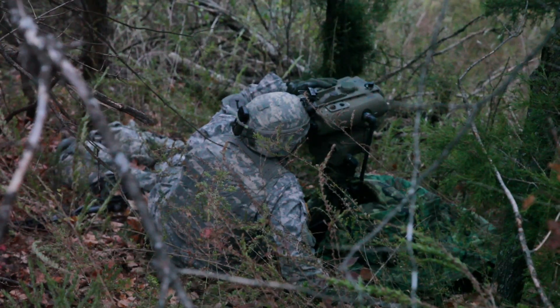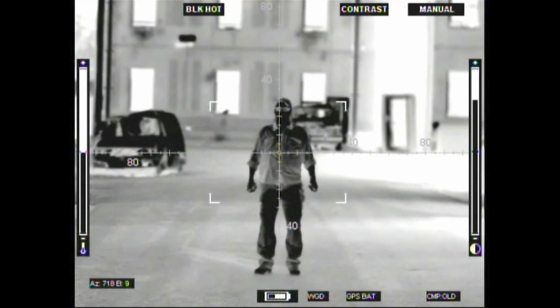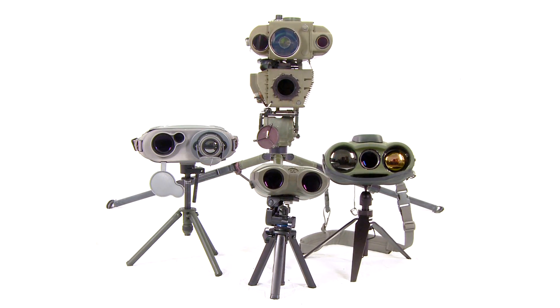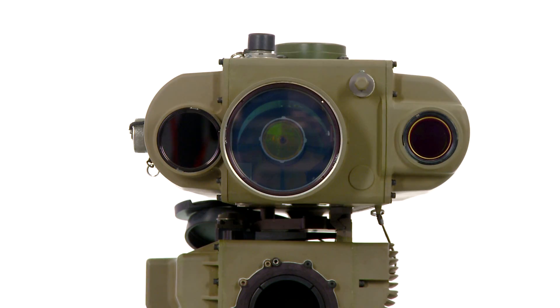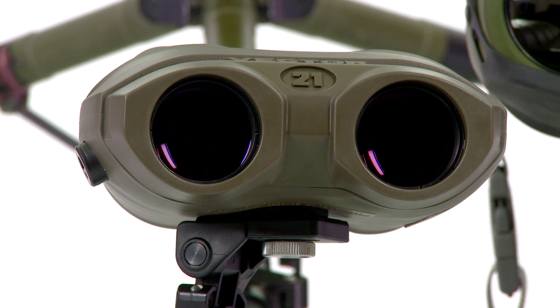On today's battlefield, soldiers must accurately, effectively, and rapidly locate precise targets. The mission of PEO Soldier's Product Manager Soldier Precision Targeting Devices is to design, develop, test, and procure, and then field the best equipment for targeting devices that the Army has ever seen.